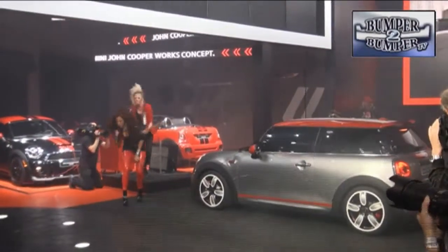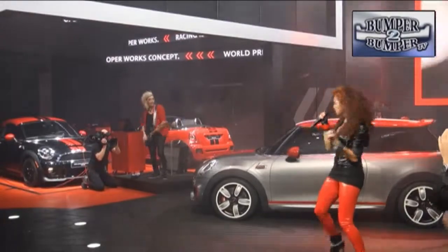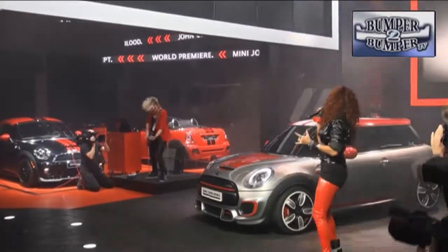Mini showed off a revised look with the John Cooper Works concept. Some of the lights have been repositioned along with other cosmetic changes, as the brand tries to find yet another way to attract people to a somewhat predictable layout.